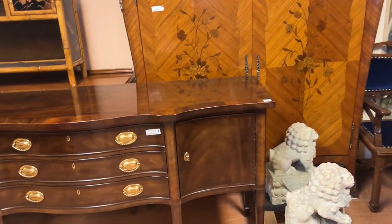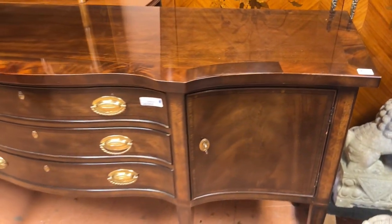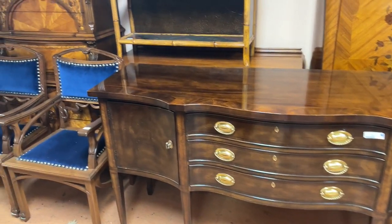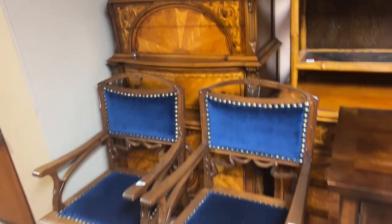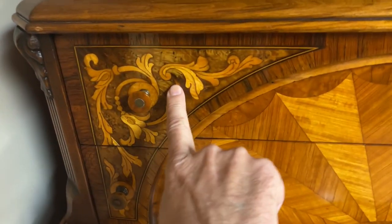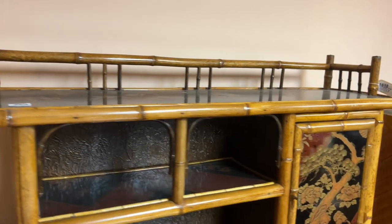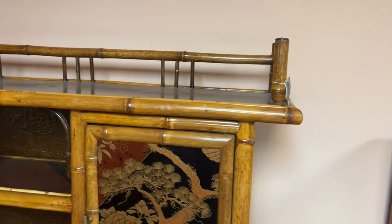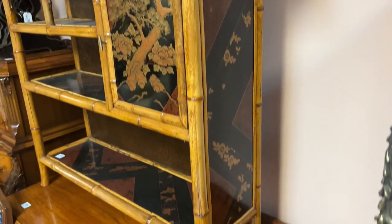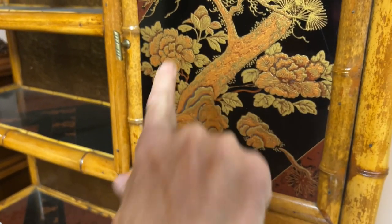Around this direction, this is a sideboard by Henredon. There are two more of those chairs, and a very nice bedroom set in the back — all inlaid, with a matching low chest. Here's a very nice bamboo, kind of secessionist or Victorian style with all the Asian enamel work.